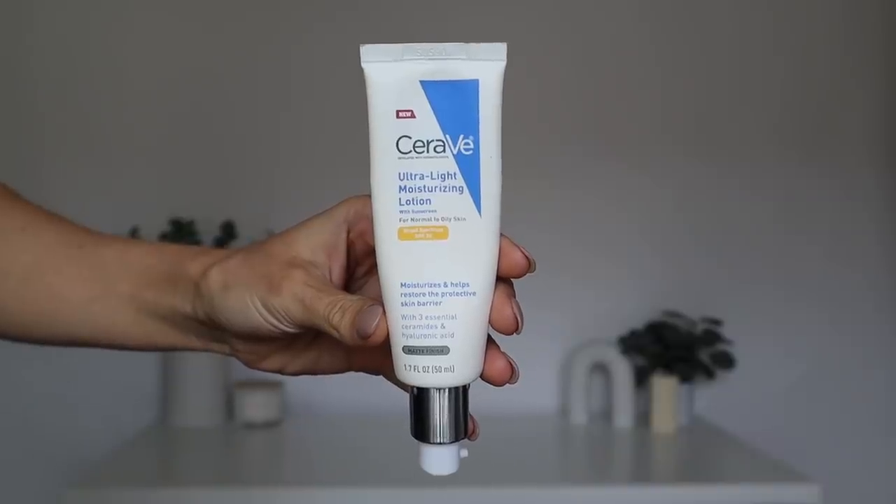Let's start off with CeraVe first. This is arguably the most underrated product in this entire video — I love it so much and I feel like nobody ever talks about it. It seriously deserves so much hype because it's very difficult to find a drugstore sunscreen that does what this does. This is called their Ultralight Moisturizing Lotion with Sunscreen. It's a broad spectrum SPF 30 with chemical filters. The active ingredients are avobenzone, homosalate, octisalate, and octocrylene. That can definitely be a deal breaker for those with very sensitive skin, as sensitive skin types can often be irritated by chemical filters.